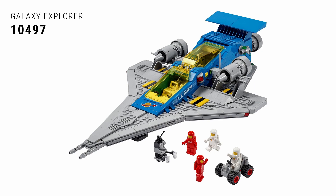Speaking of historic, coming in at number six is the 10497 Galaxy Explorer — the anniversary recreation of the classic spaceship set. It is nostalgic in every single way. It looks great, it's a great recreation and upgrade, almost like a UCS version of the classic spaceship. You really can't say anything bad about this — it looks great, it's nostalgic, and it's a spaceship.